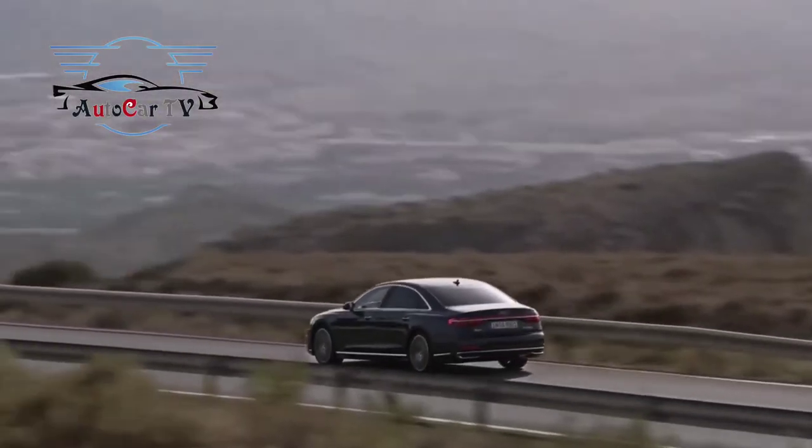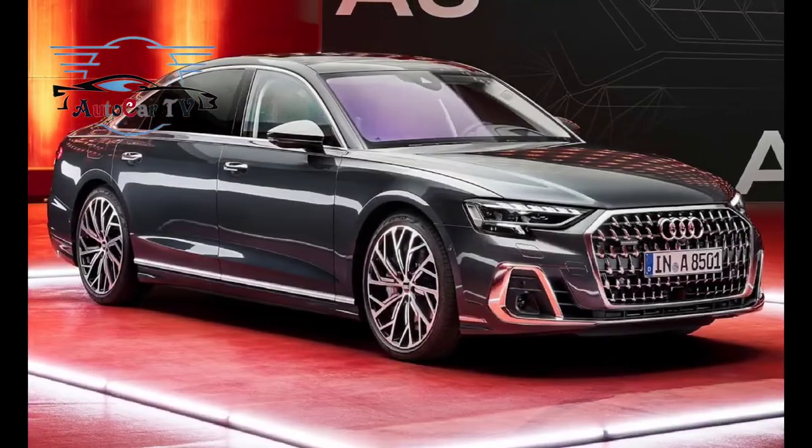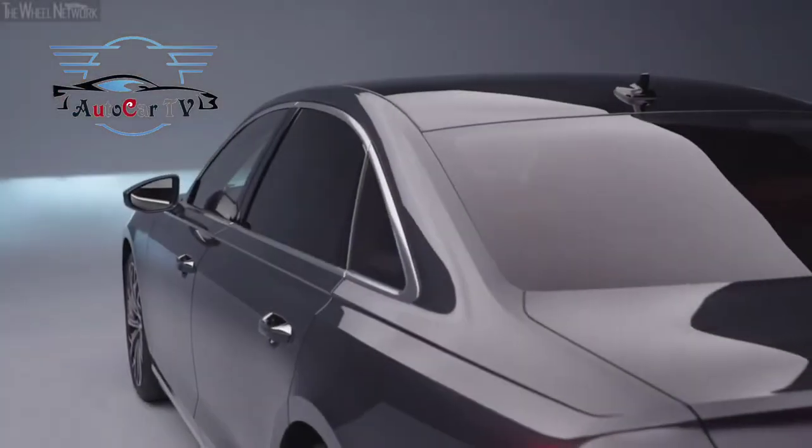There are also five matte themes available: Daytona Gray, Floret Silver, District Green, Terra Gray, and Glacier White. The chrome and black exterior package is also retained.